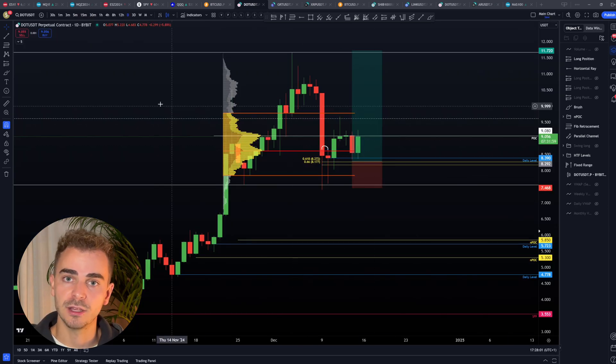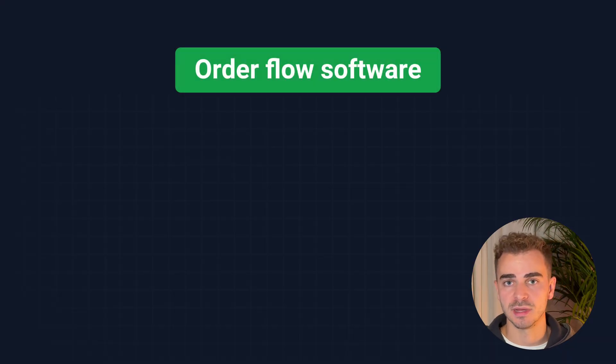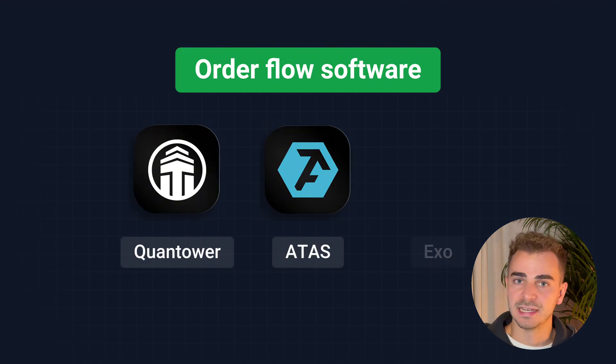I highly recommend using TradingView for your charting when you're just starting out. Now I want to move on to the order flow software. We have three options that I have used myself: I am mostly using ATAS, but we also have Quantower and EXO. All of them are very similar but they do have some smaller differences. For each personality type there is the order flow software that suits you best, and for me personally that is ATAS.